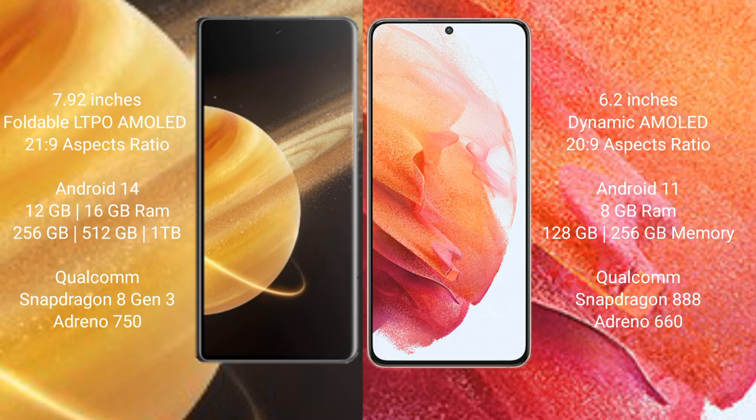Honor Magic V3 runs on the Android 14 operating system, while Samsung Galaxy S21 runs on Android 11. Honor Magic V3 comes with 12GB or 16GB RAM and 256GB, 512GB, or 1TB internal storage.